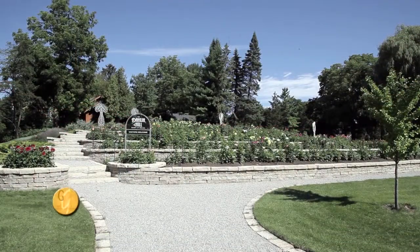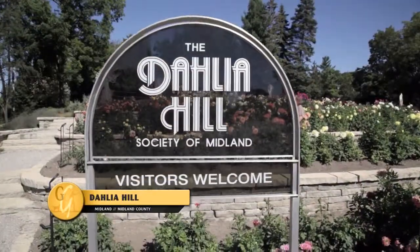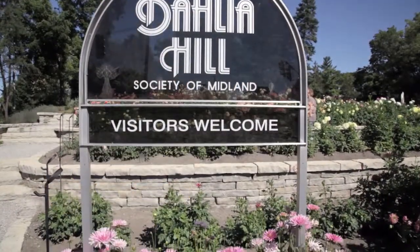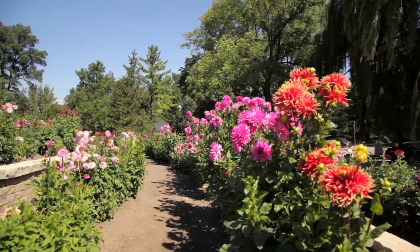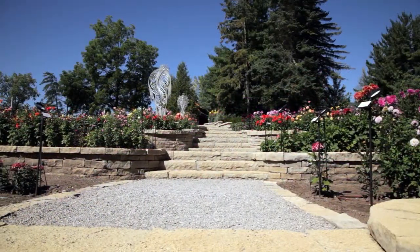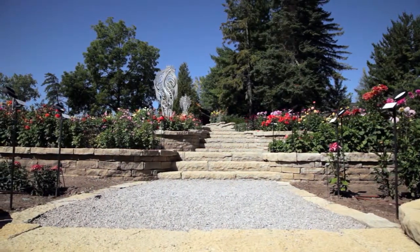A feast for our eyes was our next stop on our bus tour. Who knew there were more than 250 varieties of dahlias, each variety planted and labeled along the gravel pathway. We were awed by the 3,000 plants arranged on the eight stone terraces, all maintained by volunteers.